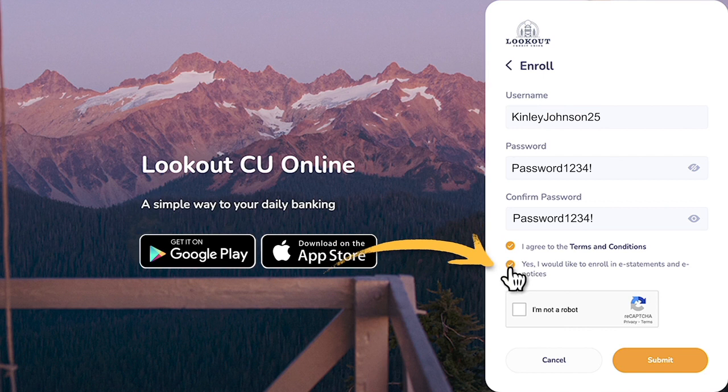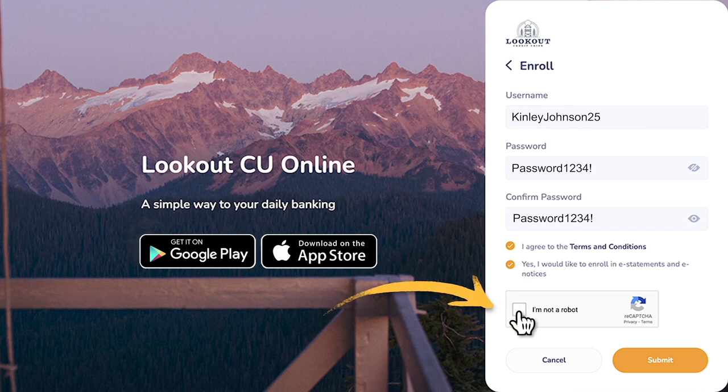If on a desktop computer, check the I Am Not a Robot box and complete the security CAPTCHA task if prompted. Once complete, select Submit.